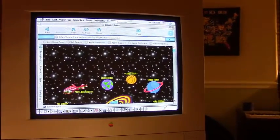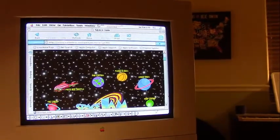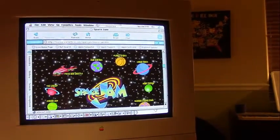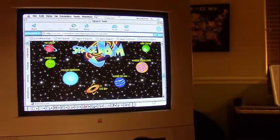Wow, this is actually loading a lot faster than it was today. Space Jam is a great website to go to if you're just messing around with older browsers like I am.